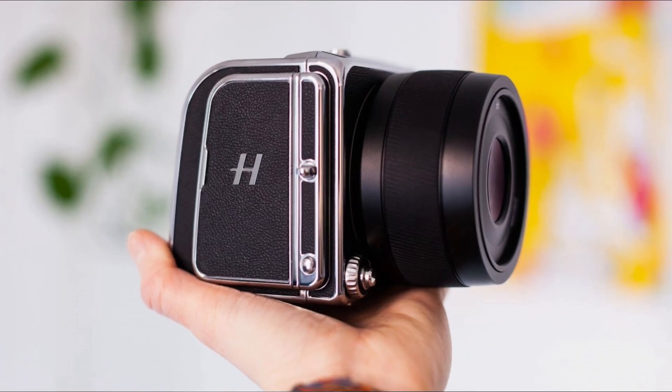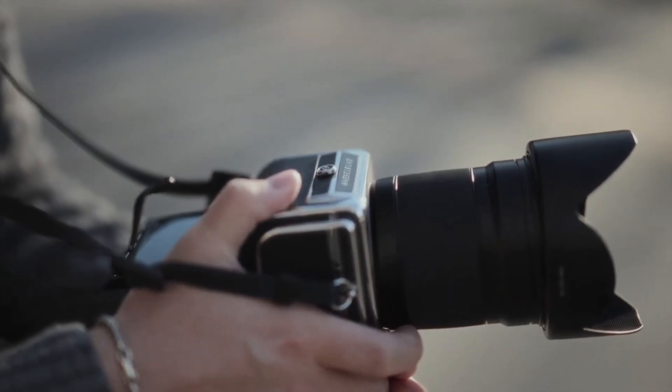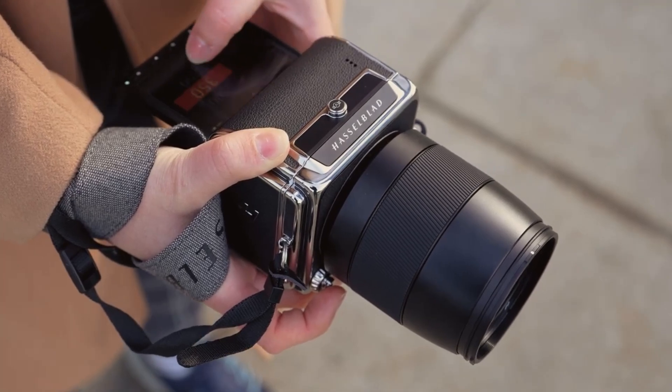The CFV100C digital back is detachable, allowing seamless transitions between the 907X body and classic film bodies like the 500 and 200 series. This pays tribute to Hasselblad's heritage while embracing digital advancements.